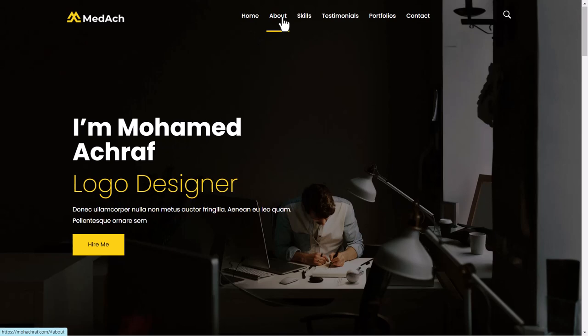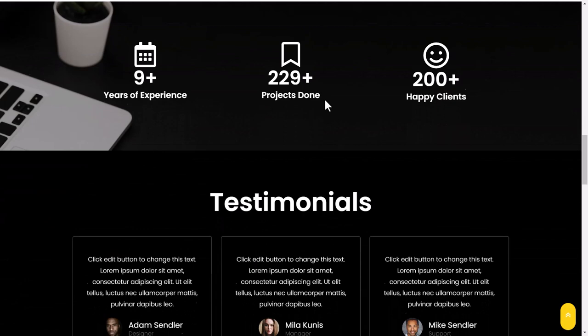Hello everyone, welcome back to my channel. In today's video I am going to show you how to easily make a one-page WordPress portfolio website like this one, where you can easily navigate through the main menu, present your skills, and showcase your latest work.